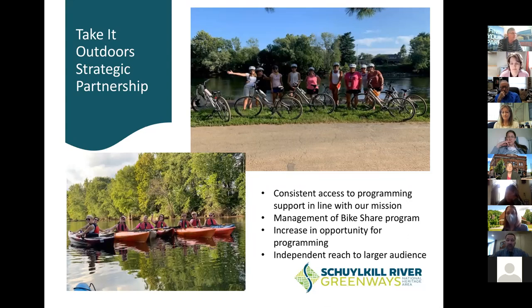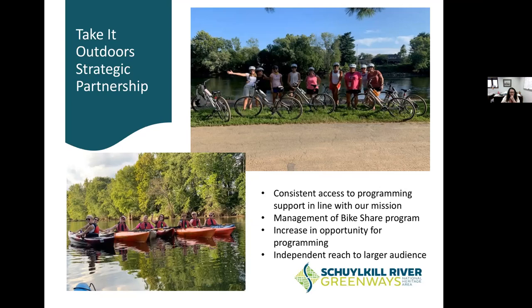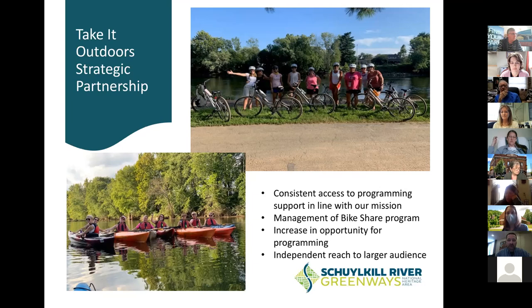Take It Outdoors is a strategic partnership — sort of a sister organization — consistent with our mission and programming. They now manage the bike share that Elaine was talking about. Previously we had partnered with multiple different bike shops, some of which stayed in business and some of which went out. We have a full-time director who runs the entire Take It Outdoors outfitter and who is a bike mechanic, so they can manage our bike share program. The bike share is now housed directly through Take It Outdoors.